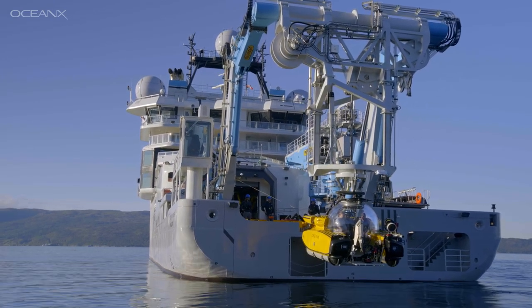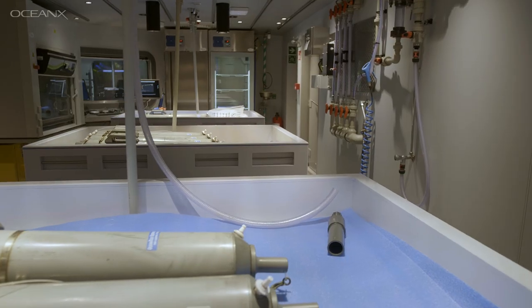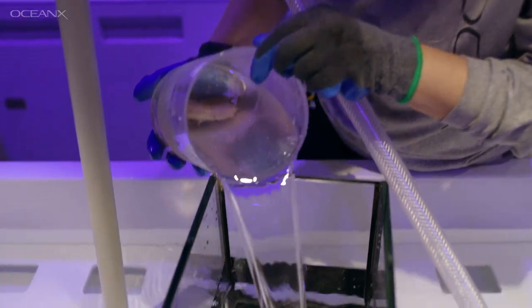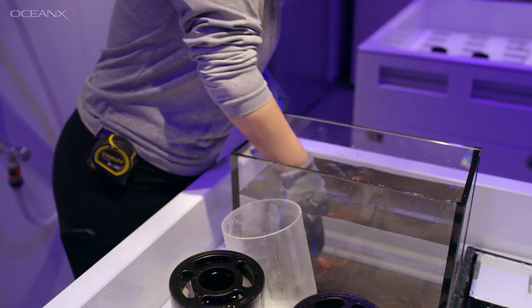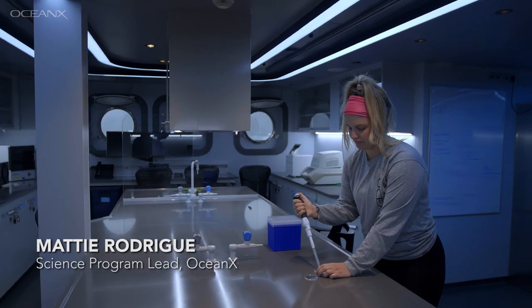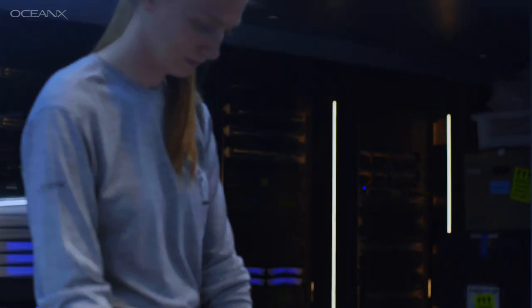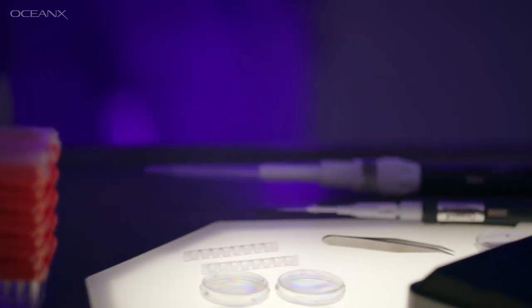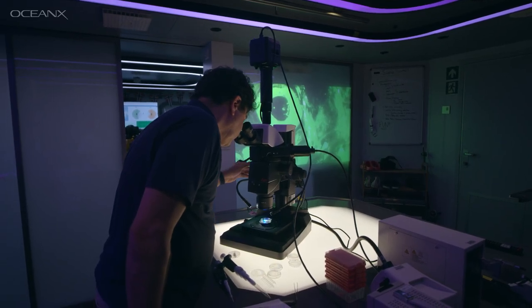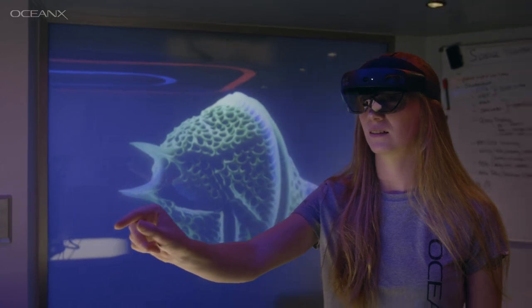Ocean Explorer has four laboratories. The wet lab for processing biological samples that come from the submersibles and the ROV. Our ocean genome sequencing lab — we can bring a sample in, sequence its full genome, and discover whether it's a new species or not. Our imaging laboratory facility has a stereofluorescence microscope that allows us to look for biofluorescence in different animals.